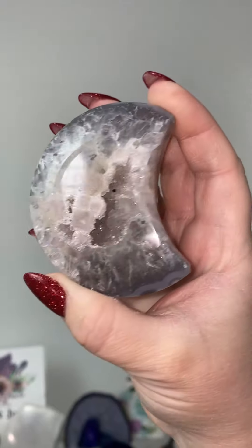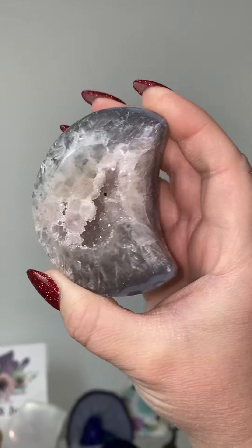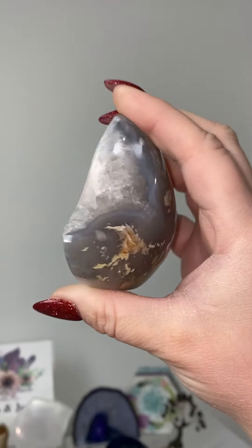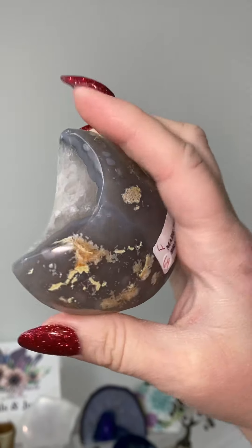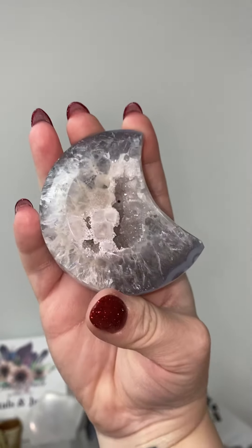So pretty. I absolutely love a good druzy — I'm a sucker for it. So of course when I got these little moons in, that was really exciting. Oh, I miss those guys.